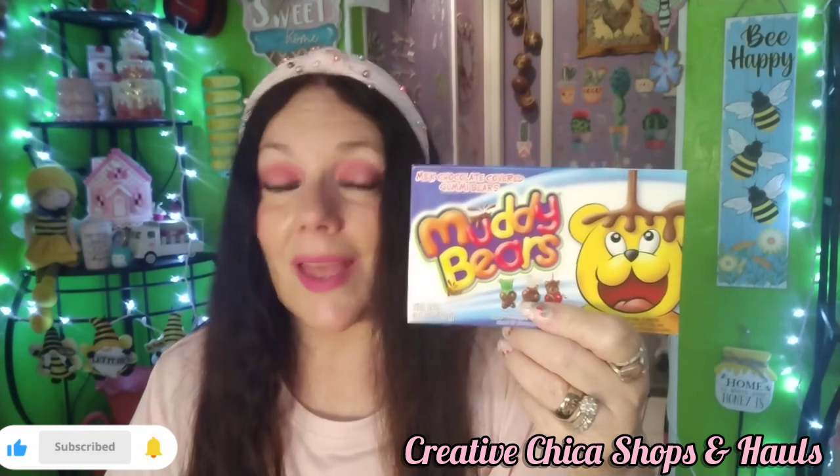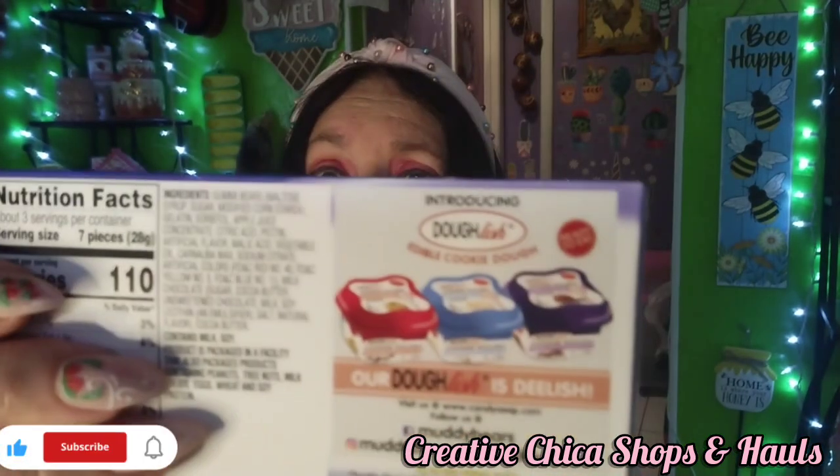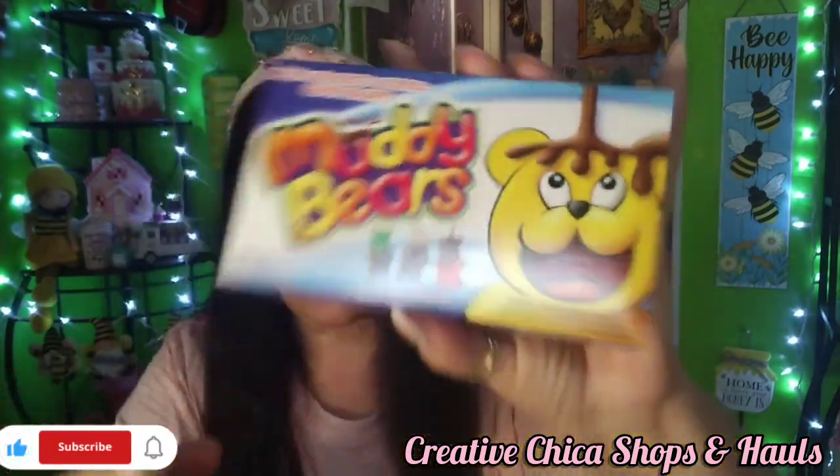I picked up these Muddy Bears — milk chocolate covered gummy bears. They don't sound that great, but actually they're pretty tasty. They're $1.50. The brand also has edible cookie dough. Look at the little gummy bears — they're pretty good.